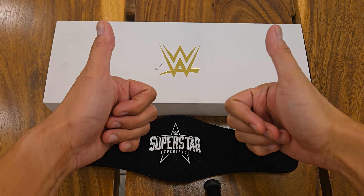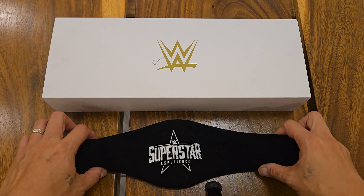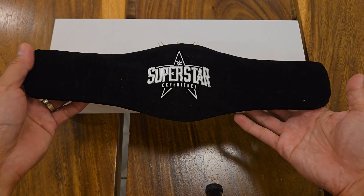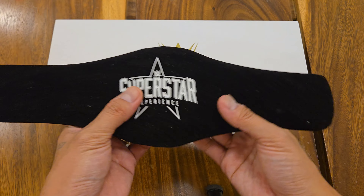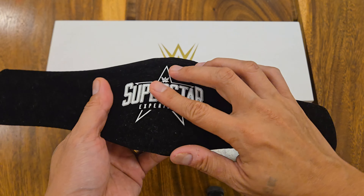Hi, fellow wrestling fans. As promised in an earlier video, here we will compare or contrast the mini belt from the recent WWE Tokyo event with the mini belt from the 2019 WWE Live in Manila.